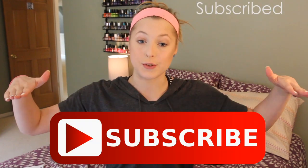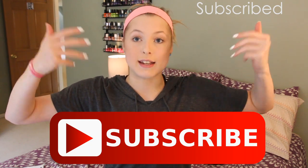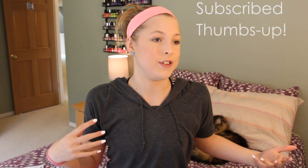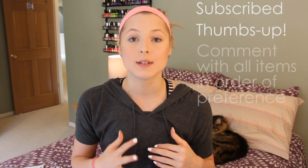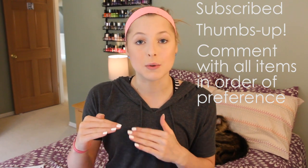To enter the giveaway you need to be subscribed to my channel — there will be a subscribe button right here so you can click it to immediately get started. You'll also have to thumbs up the video, because it really helps my channel. And leave me a comment down below with these three items in order of your preference.